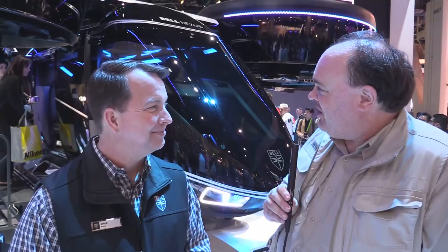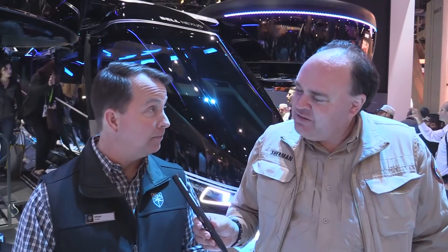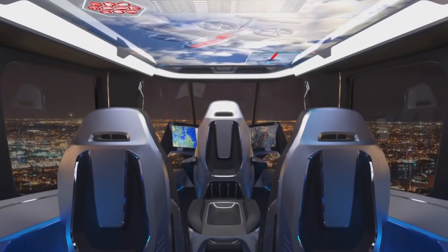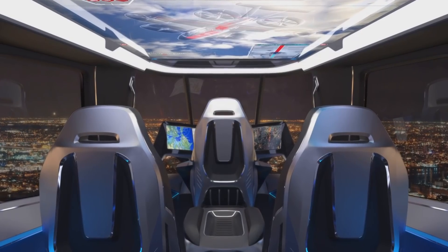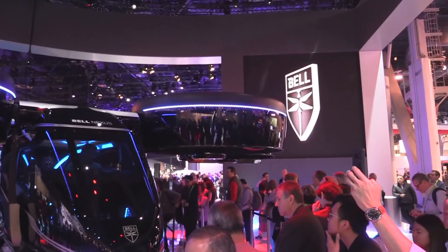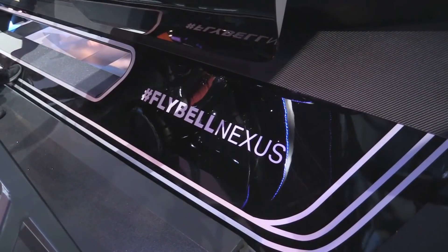This is extraordinary. When do you see this thing actually becoming operational — when do I get my first ride? Right now we're targeting about a 2025 time frame for certification and entry into service, and that comes with all of the steps we have a rich history on. Bell was a startup 80 years ago, and we know aviation, aerospace, and the process it takes to not only design, but certify, produce, operate, and maintain a vehicle in a safe and effective manner.